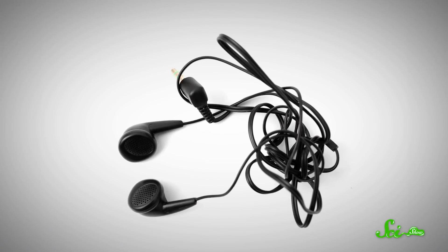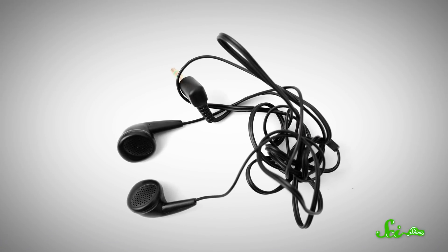Sometimes, headphones are just the worst. It seems like every time I want to whip out my earbuds and go for a run, I'm stuck untangling a huge knotted mess. I swear, I try to keep them organized, but nothing seems to work.